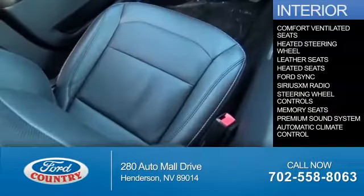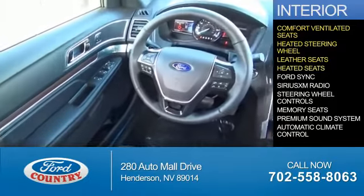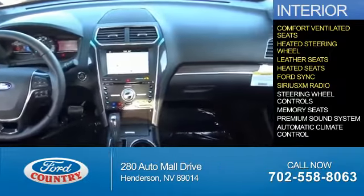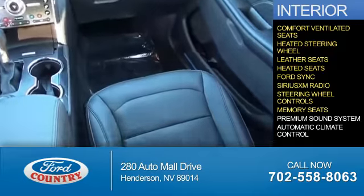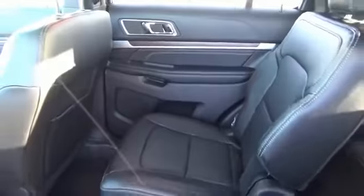Inside you'll find ventilated seats, a heated steering wheel, leather seats, heated seats, Ford Sync, voice activation, Sirius XM satellite radio, steering wheel controls, memory seats, a premium sound system, automatic climate control — great quality at a great price.